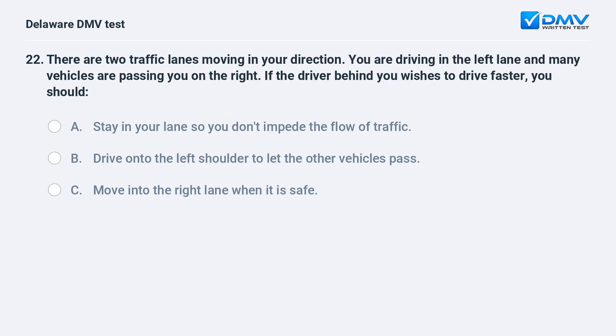There are two traffic lanes moving in your direction. You are driving in the left lane and many vehicles are passing you on the right. If the driver behind you wishes to drive faster, you should: A. stay in your lane so you don't impede the flow of traffic, B. drive onto the left shoulder to let the other vehicles pass, C. move into the right lane when it is safe. The answer is C: move into the right lane when it is safe.